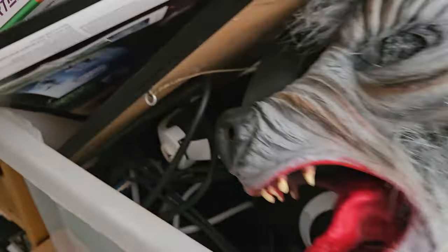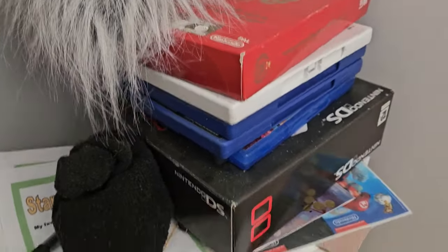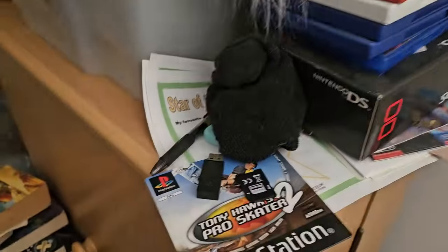My Werewolf Mask, my PlayStation VR headset. There's some more games just hidden over here. As I say, it's all over the place.